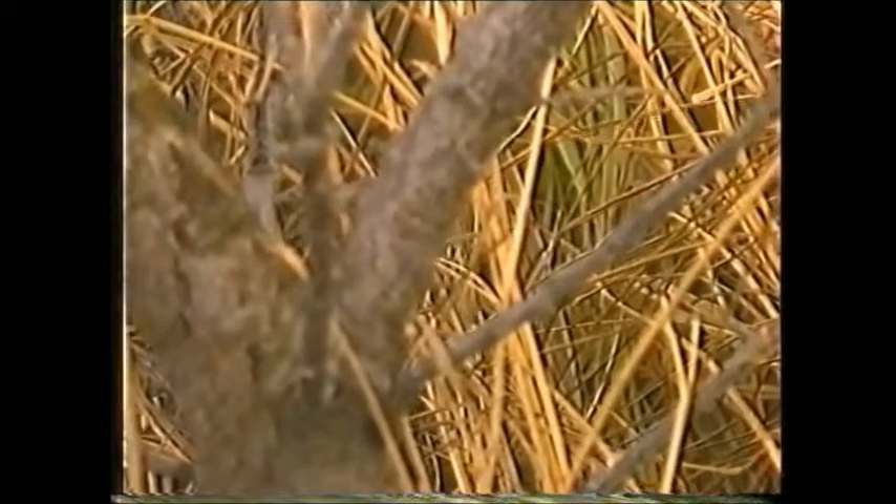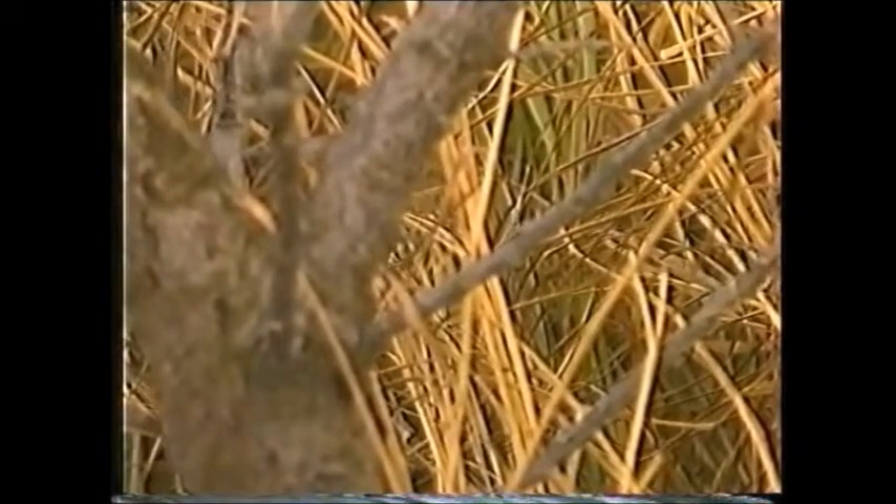This lanceolated warbler was trapped in a mist net set up on the edge of woodland at Sheringham in Norfolk. Fortunately the ringers had the good foresight to release it in a more open area on the coast in the hope that birders would be able to see the bird. This worked very well and several hundred observers managed to see the bird on the one day that it was available. It wasn't seen after this day.